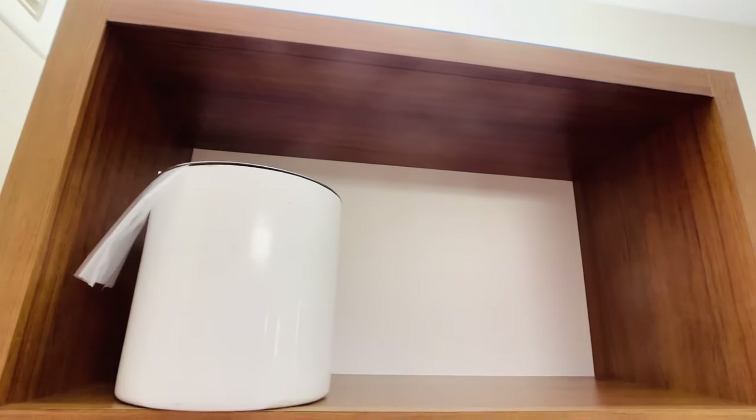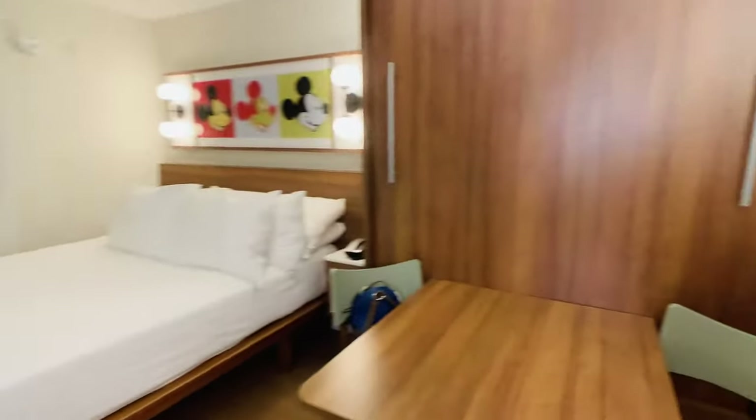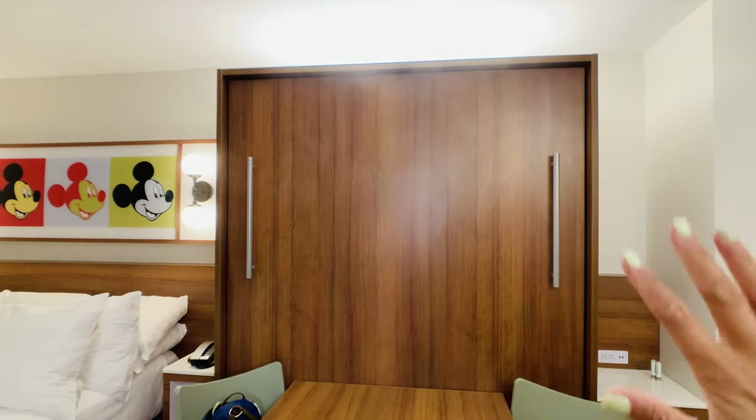Cups and an ice cube holder if you need ice. And you have recycle bins now — recycled and regular. But these are all the Pop rooms that have been remodeled. So this is a Murphy bed, kind of like Art of Animation. You can pull it down — it's a whole other clean bed.